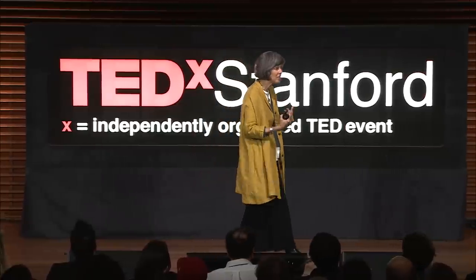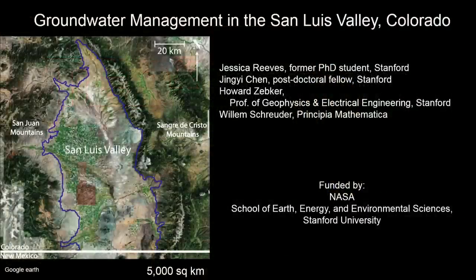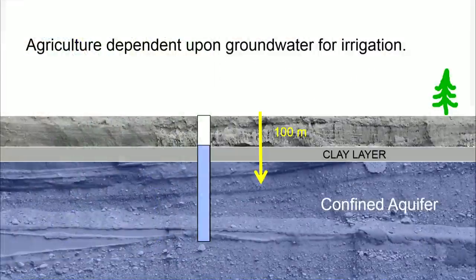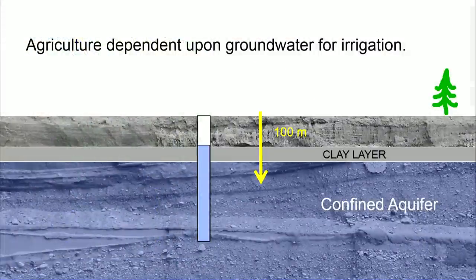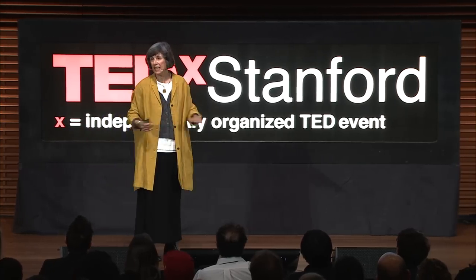The San Luis Valley is a high-altitude valley with a desert climate, but you see agriculture, which means we have irrigation. The agriculture in the San Luis Valley is completely dependent upon groundwater for irrigation — pumping from about 100 meters below the surface, a region referred to as the confined aquifer. The long-term viability of agriculture in this region is completely dependent upon ensuring we always have a good supply of groundwater.